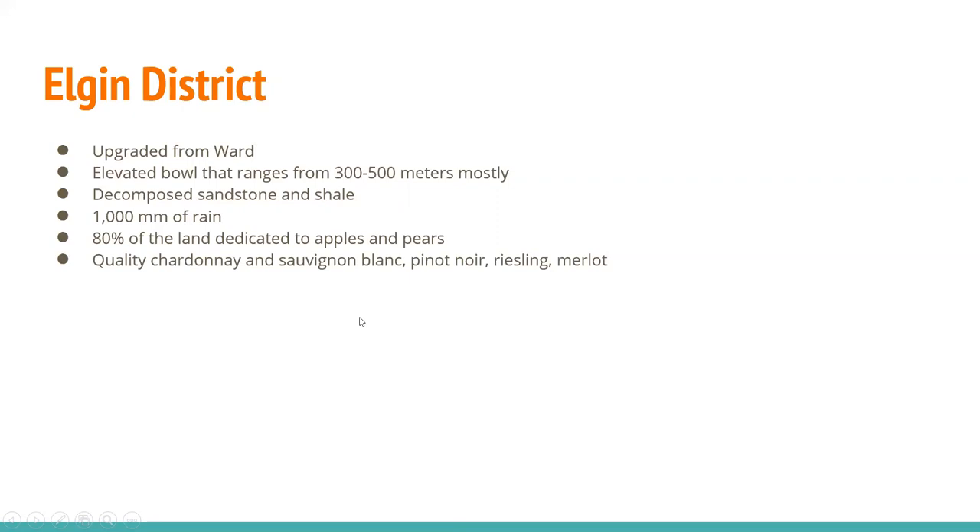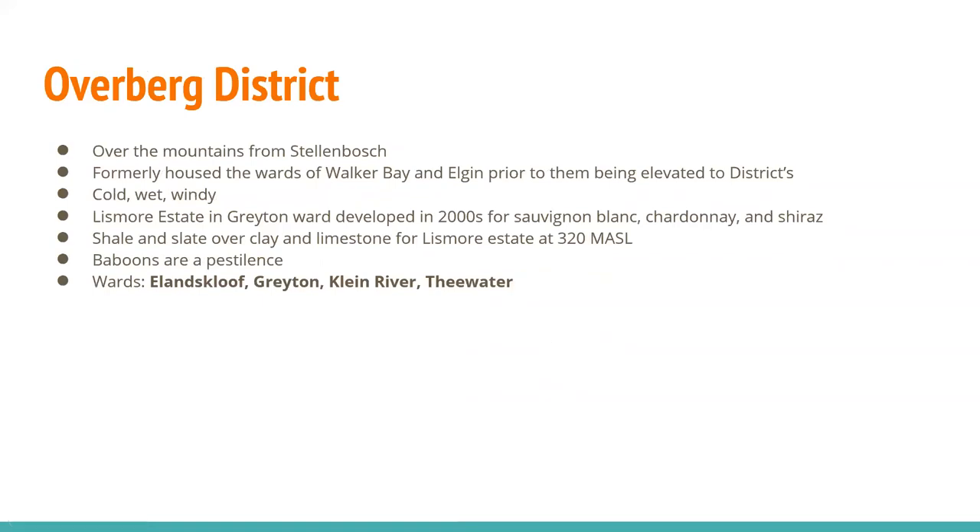The Elgin district was upgraded from Ward. It's an elevated bowl ranging from 300 to 500 meters, mostly decomposed sandstone and shale, with a thousand millimeters of rain — one meter. Eighty percent of the land is dedicated to apples and pears, so not a ton of grape growing. But you do find quality Chardonnay, Sauvignon Blanc, Pinot Noir, Riesling, and Merlot. The Overberg district is actually over the mountains from Stellenbosch — which makes sense, right? It formerly housed the wards of Walker Bay and Elgin, prior to them being elevated to districts. It's cold, wet, and windy. Lismore Estate in the Grayton Ward was developed in the 2000s for Sauvignon Blanc, Chardonnay, and Syrah. Shale and slate over clay and limestone for Lismore at 320 meters. Here you have to deal with baboons as a pestilence.